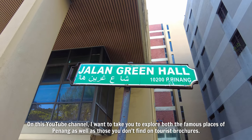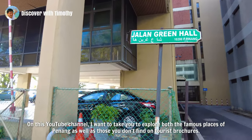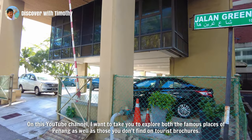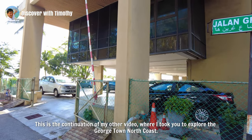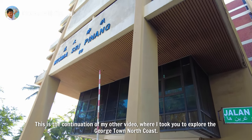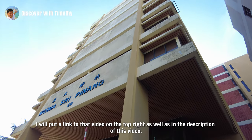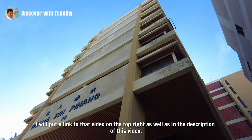On this YouTube channel, I want to take you to explore both the famous places of Penang as well as those you don't find on tourist brochures. This is the continuation of my other video where I took you to explore the Georgetown North Coast. I will put a link to that video on the top right as well as in the description of this video.